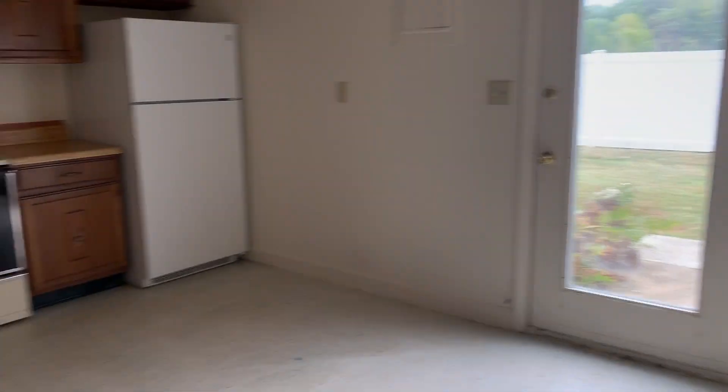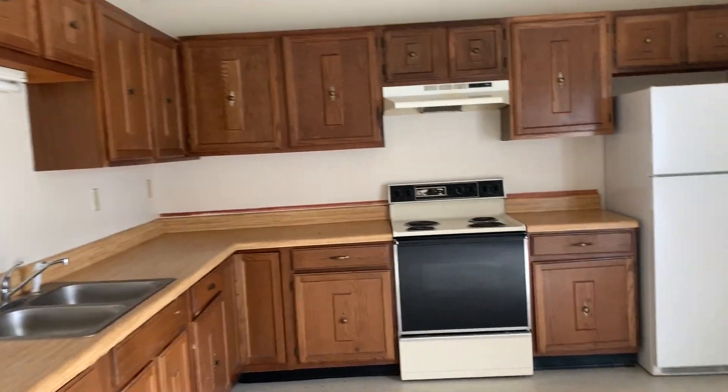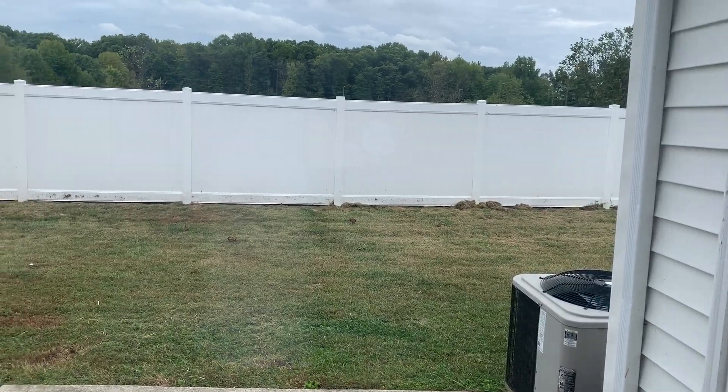We have a nice big kitchen with room for a kitchen table, and then we have a nice big backyard.